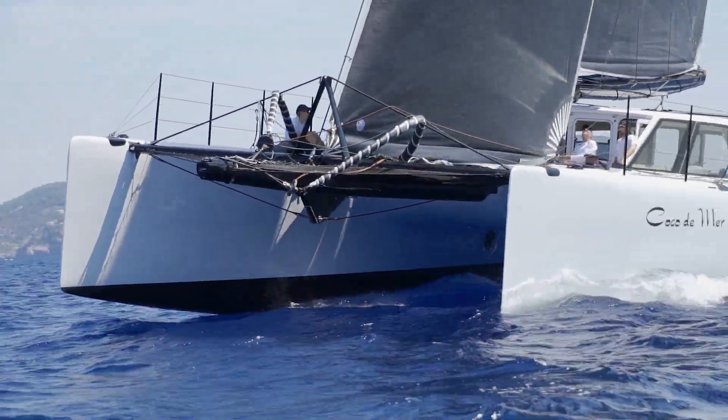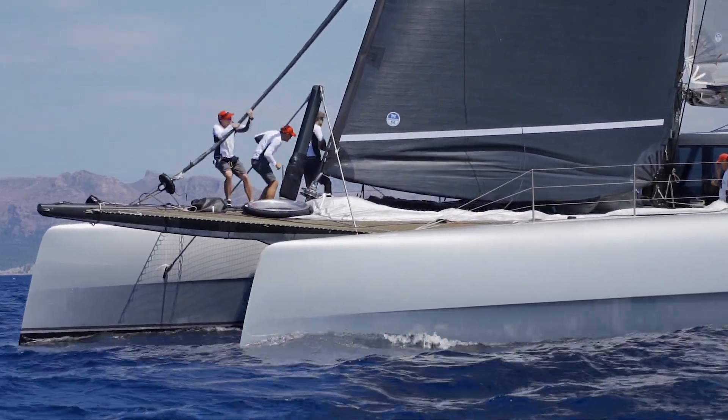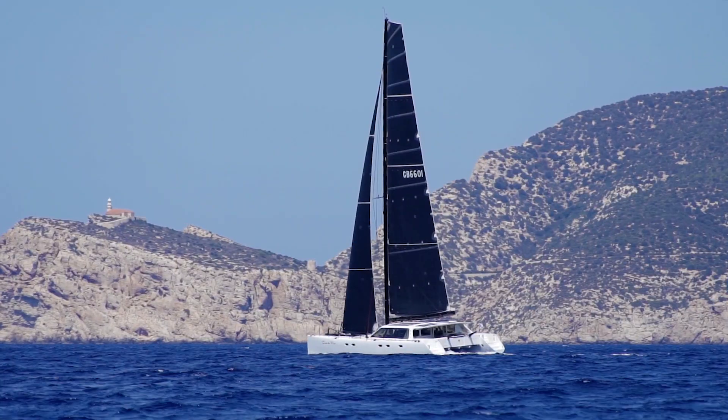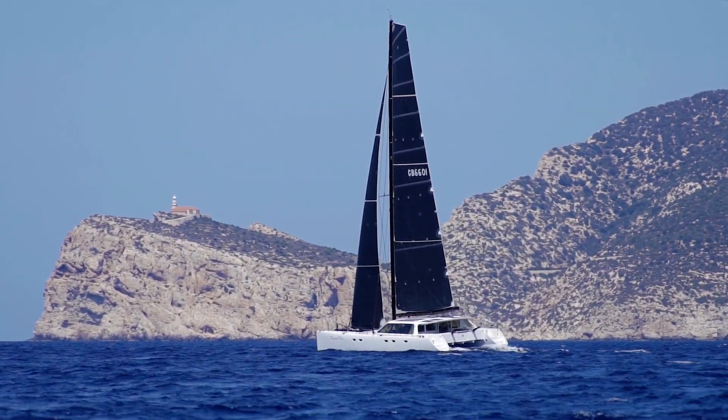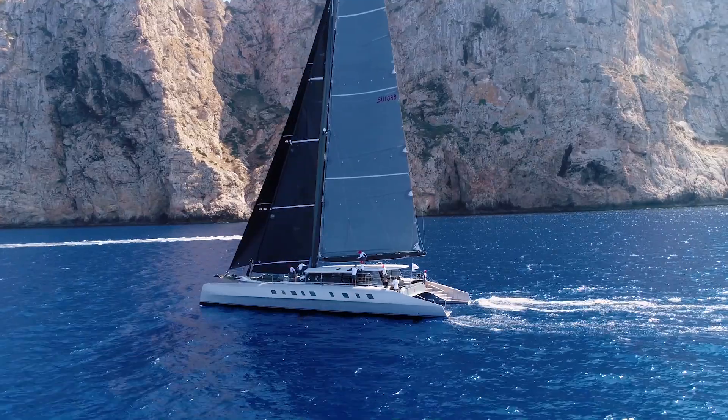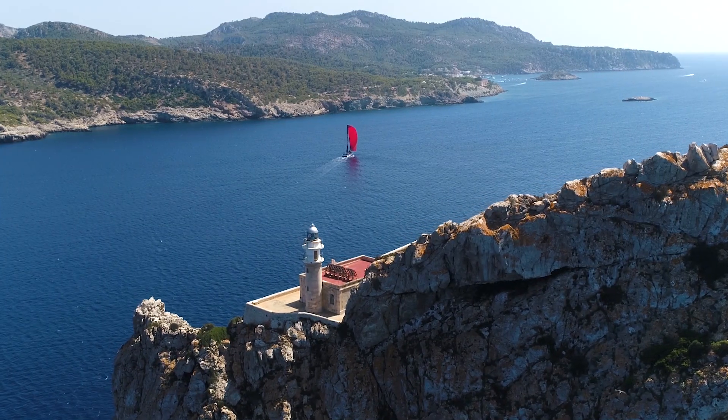We got to the windward mark and they carried on — they really opened the door for us and let us back into the race. Then we got into the pressure that was going right, and from then on it was just boat speed, boat speed, boat speed, trying to sail away from them. We thought they'd come back being the bigger, heavier boat, but we just kept extending.